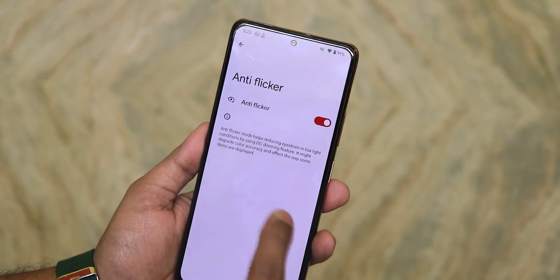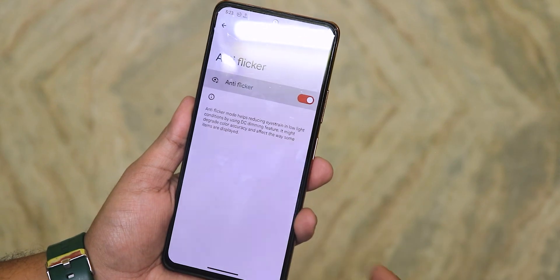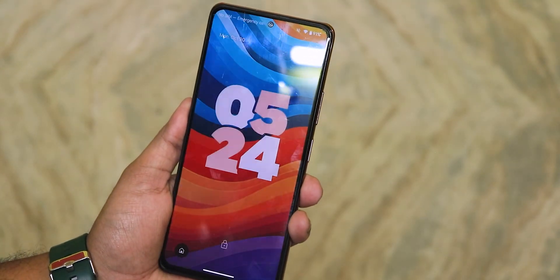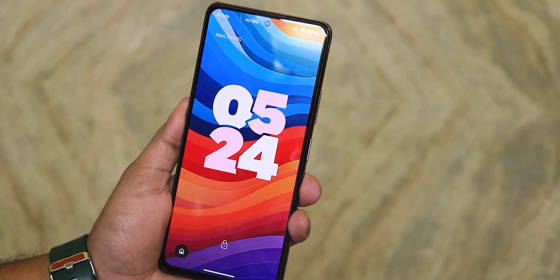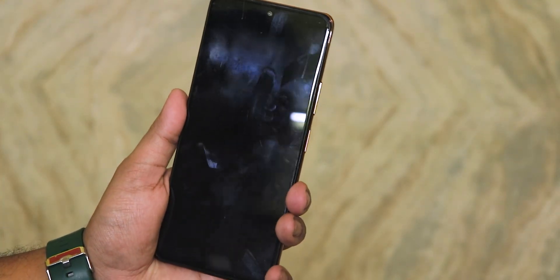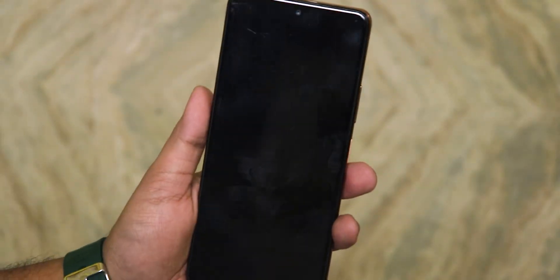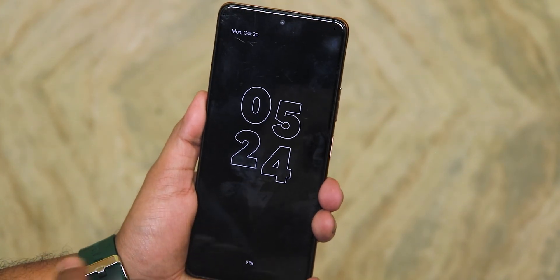Double tap to wake and anti-flicker mode are available, though enabling anti-flicker dims the display slightly. Double tap to wake is working perfectly fine. The clock on the lock screen looks really beautiful. Testing the pickup gesture — just picking up the device — it works perfectly fine. No problems with it.